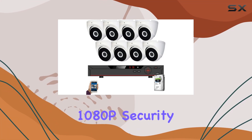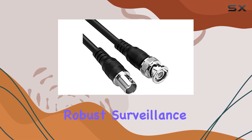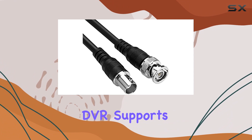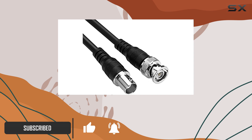Dahua's Penta-Brid 1080P Security Package offers a comprehensive solution for those seeking robust surveillance capabilities. This 16-channel DVR supports HDCVI, AHD, HDTVI, analog, and IP cameras, ensuring versatility and compatibility across various systems.